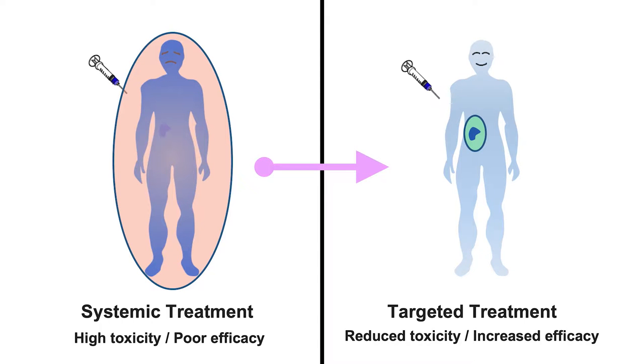One medical unmet need is about targeted delivery. If we can selectively deliver drugs to the target site, such as a cancer tissue or target organ, then we could dramatically increase the therapeutic efficacy with less amount of drug and less adverse effects.